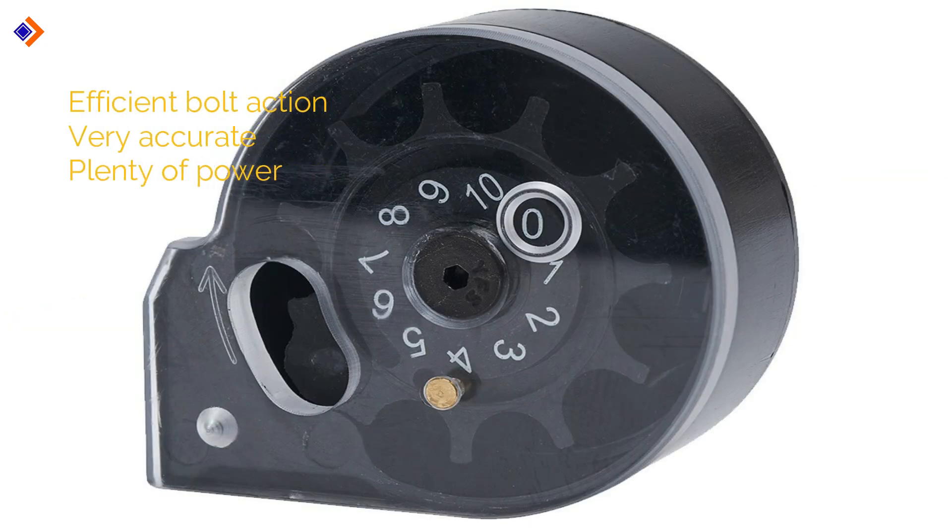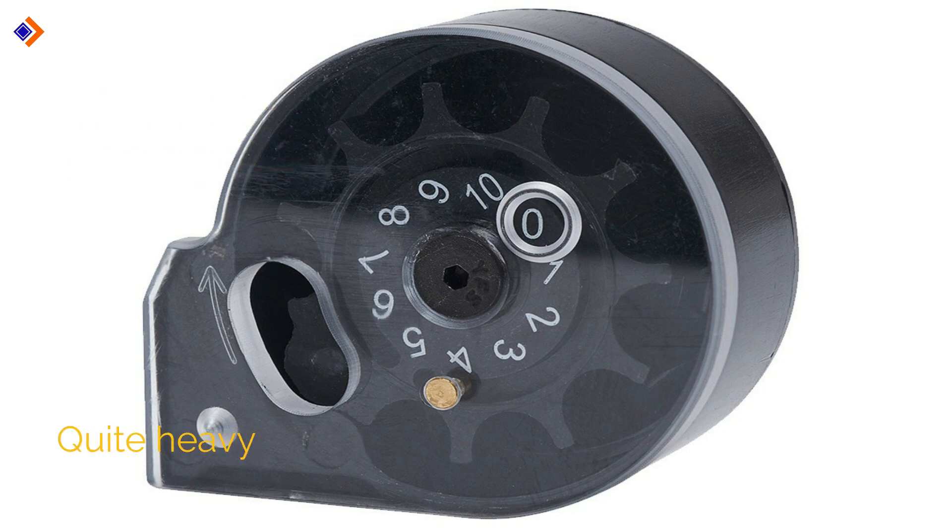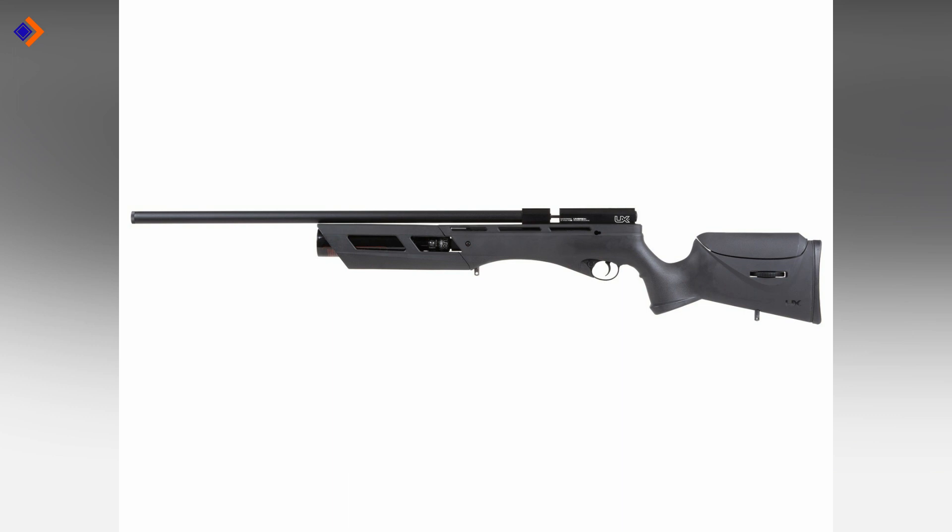Pros: efficient bolt action, it is very accurate, and produces plenty of power. Con: it is quite heavy. Overall, this is a high-quality air rifle that will justify every single cent you spend on it.